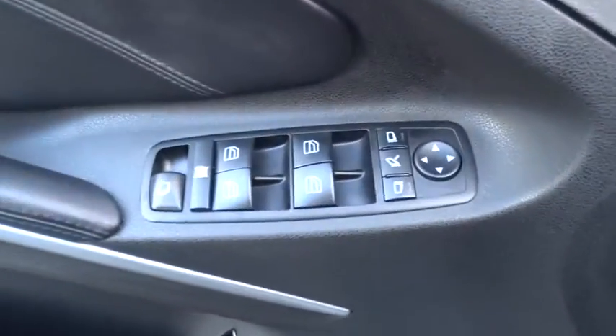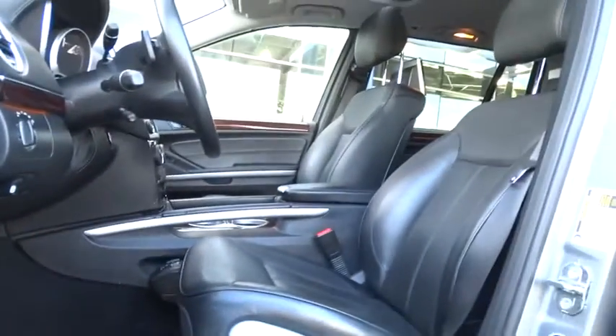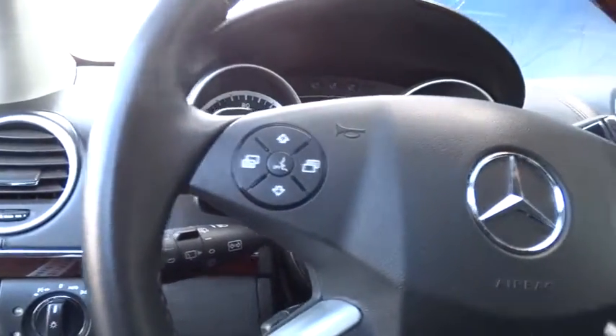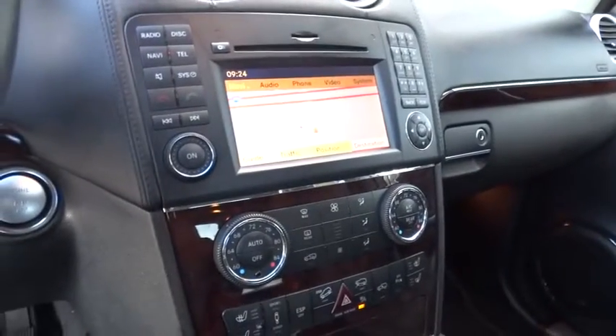Navigation system, power steering, adjustable steering wheel, driver airbag, hard disk drive media storage, floor mats, keyless start, keyless entry, cruise control, auto-dimming rear view mirror, PPO, aluminum wheels.